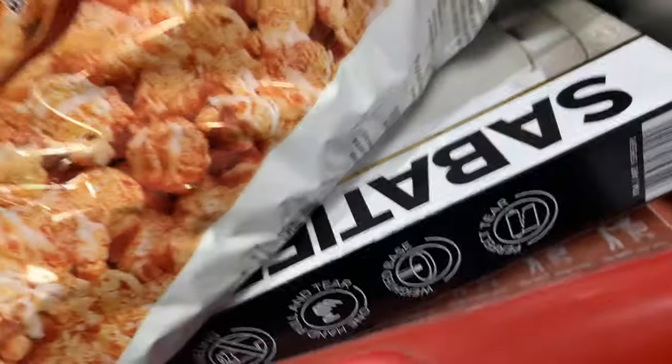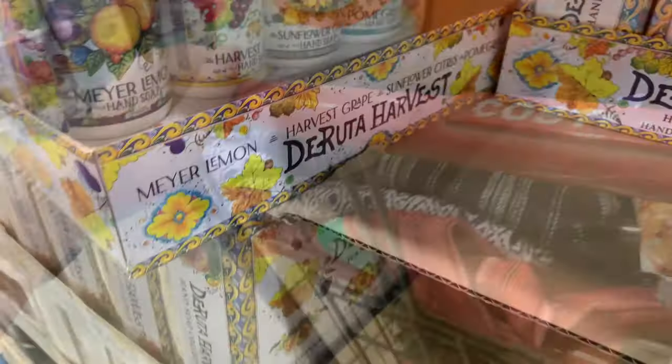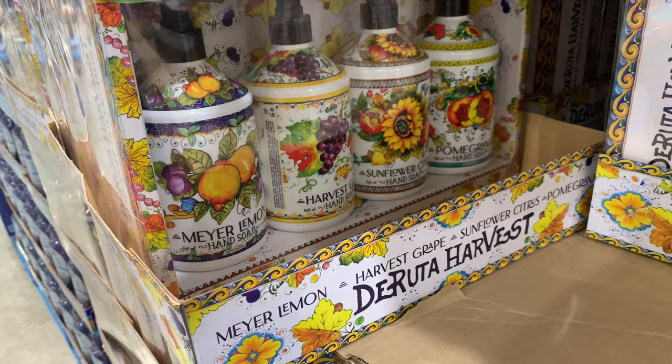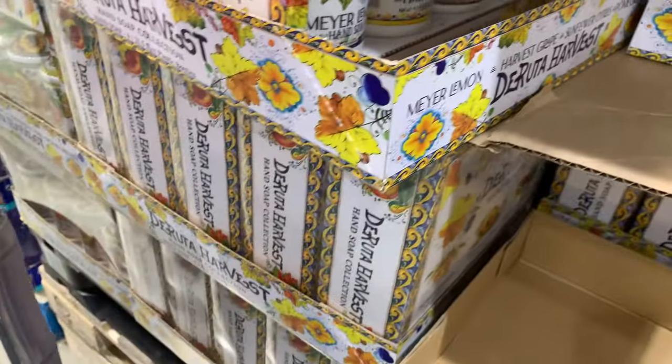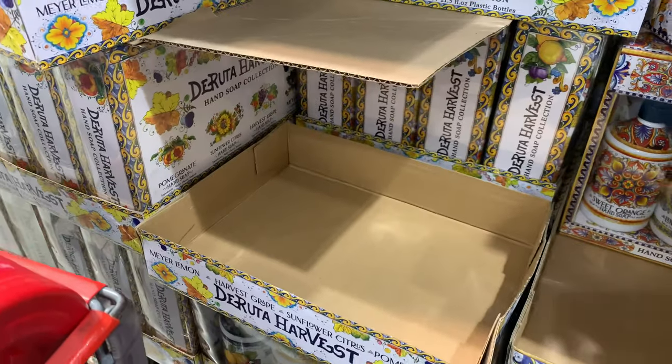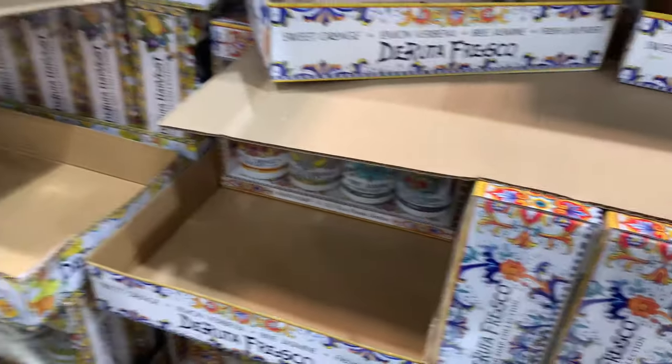These have been on a whole bunch of Costco YouTube videos — these are hand soaps. I'm not really feeling them, so I haven't gotten them, but they're five dollars off at $7.99. They're fine, it's just not feeling the way they look.